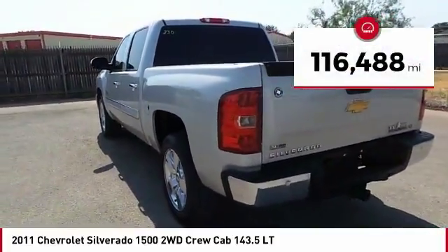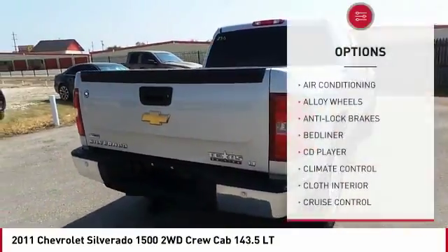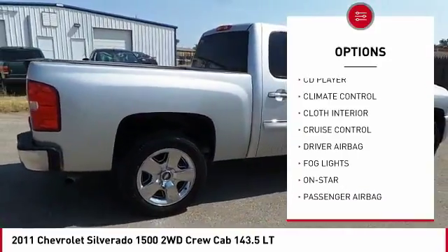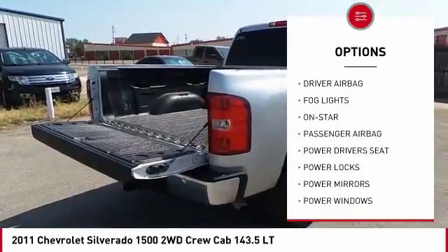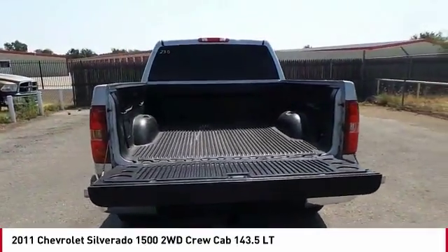This vehicle has less than 120,000 miles. Here are some of this vehicle's great options: remote engine start, power driver's seat, anti-lock brakes, OnStar, traction control, air conditioning, passenger airbag, driver airbag, alloy wheels, and cruise control.